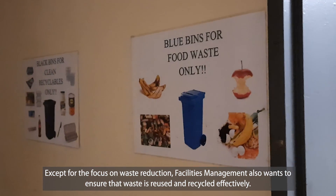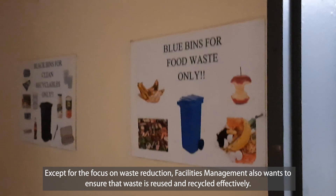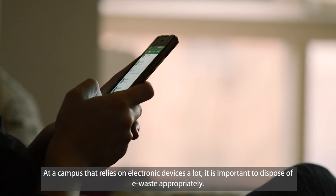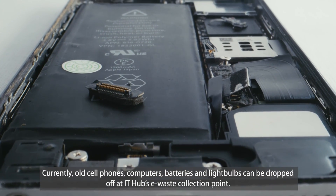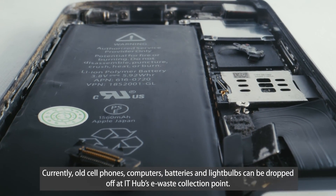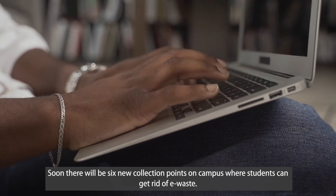Beyond reducing waste, facilities management also wants to ensure waste material is effectively recycled and reused. On a campus that relies heavily on electronic devices, it is important to dispose of e-waste properly. Currently, students can hand in old cellphones, computers, batteries, and light bulbs at e-waste drop-off points at the IT hubs. Six new drop-off points will soon be added across campus.